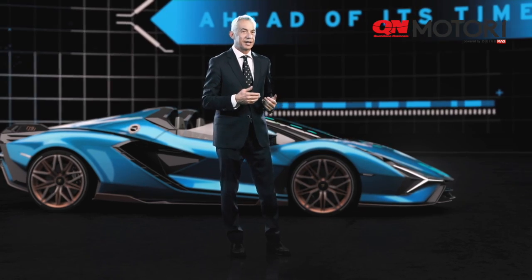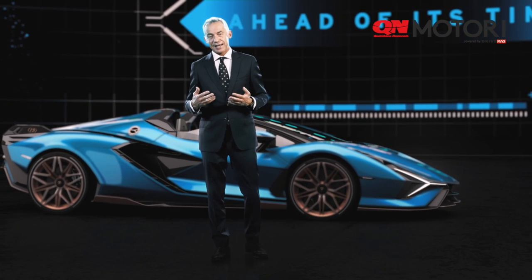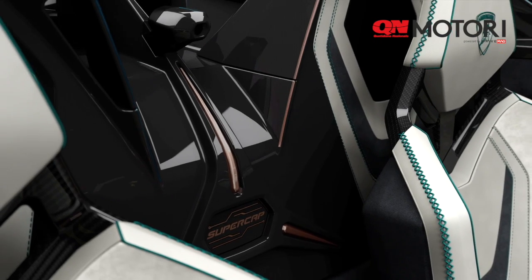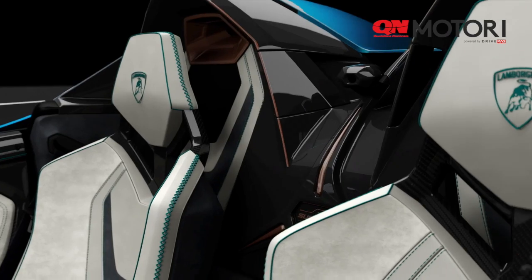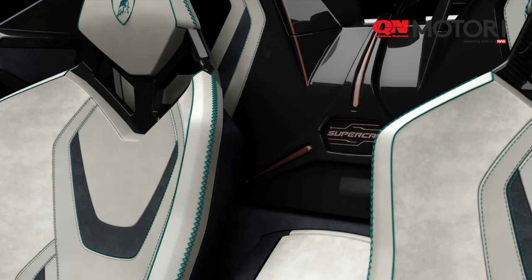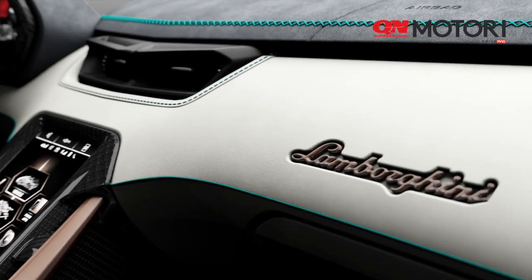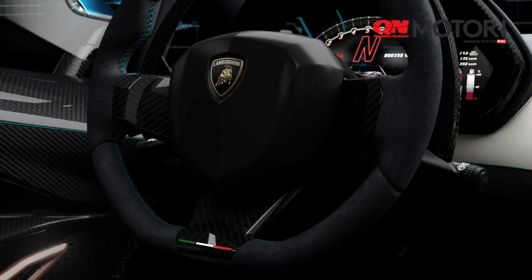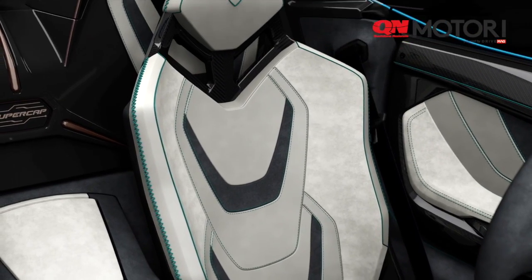Now we move inside the car, and inside the car there is one of the most luxurious expressions of Lamborghini design. Starting from the rear wall, there is a completely different design where materials, graphics, and different kinds of leather create a completely different shape that integrates the roll bar into the rear wall in a completely different design approach. Moving 360 degrees inside the cabin we also see door panels that are completely new, with an integration of the Stilema that we have used inside the Sián Roadster.